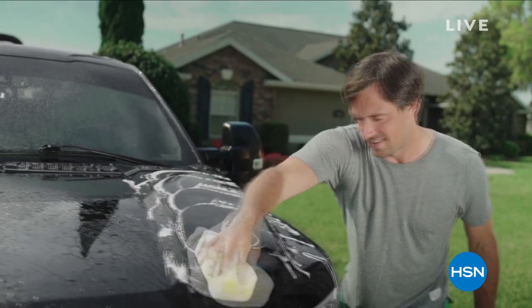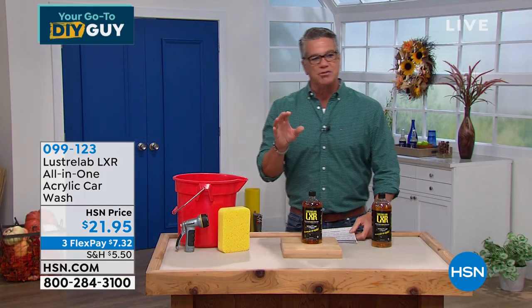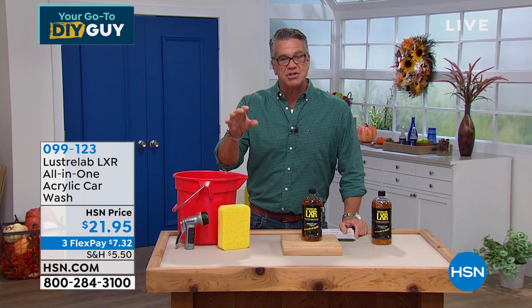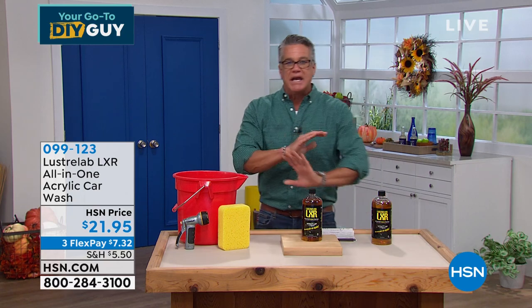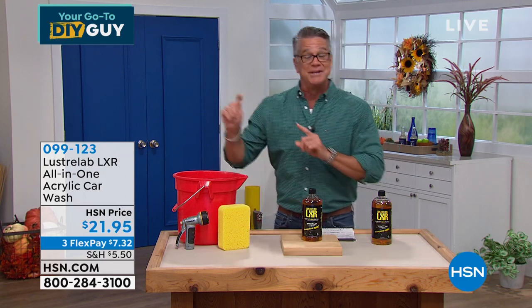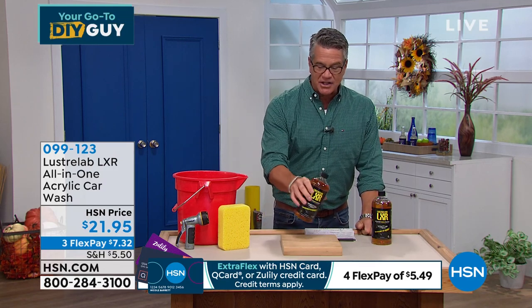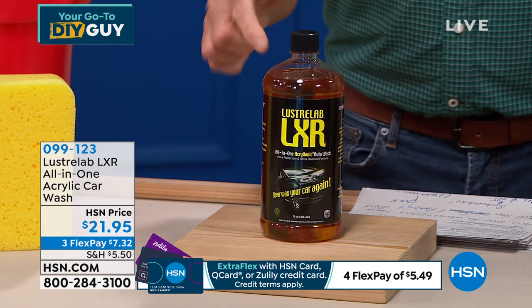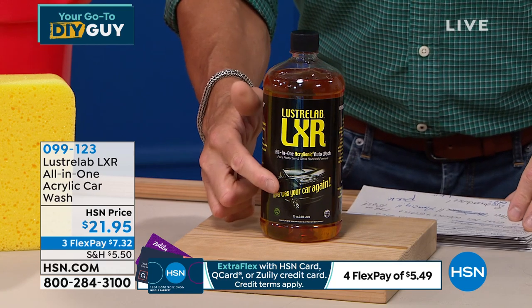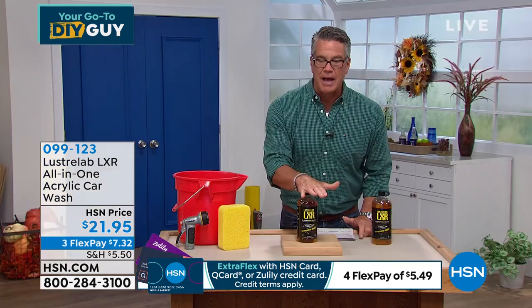Lustre Lab is my car wash of choice. When I pull it out, my son Danny — who's picky about his vehicle — was very impressed. Lustre Lab is different from anything on the market; it's more of a car wash restorer. It mimics the finish put on your car at the showroom — that glass-like look. Once you leave the lot and your car is exposed to the elements, it'll probably never look like that again. Lustre Lab was created to give you that showroom finish back.